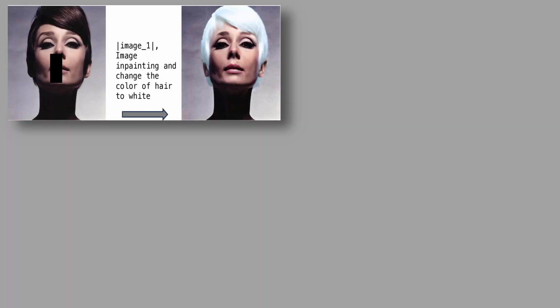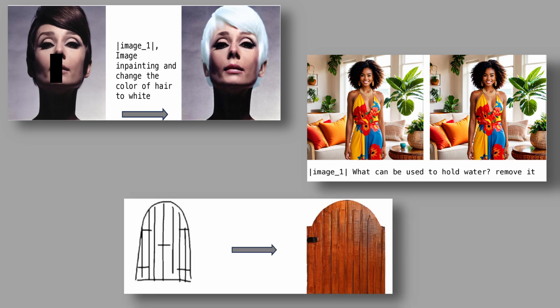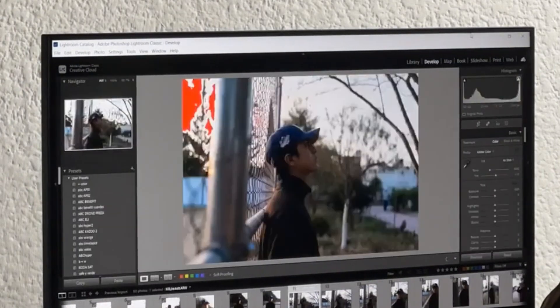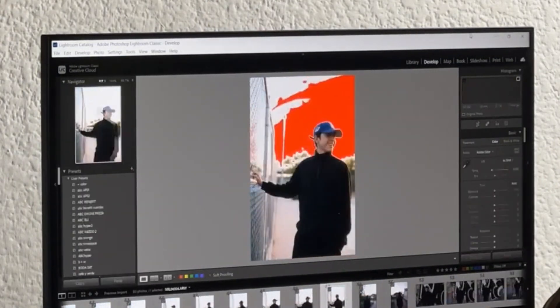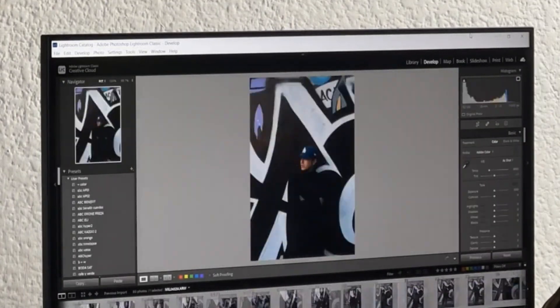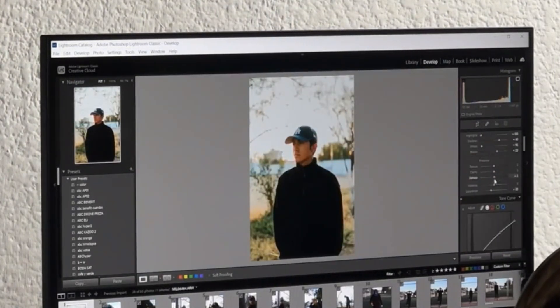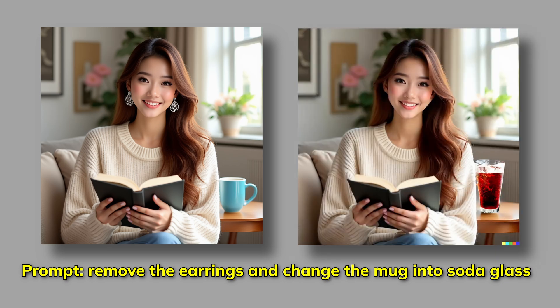What makes Omnigen so special is how it completely transforms the traditional image editing workflow. Remember those days of endlessly adjusting brightness sliders, messing with contrast controls, tweaking saturation levels, and struggling with white balance? Or spending hours doing manual color correction, painting over images, and carefully masking out elements? Those days are over. With Omnigen, you simply tell it what you want in plain English and it makes it happen.